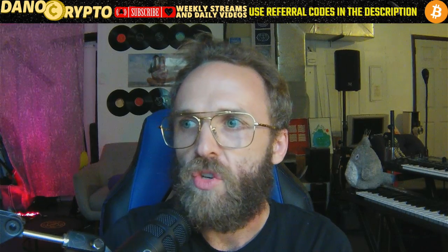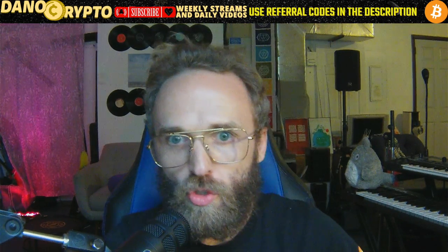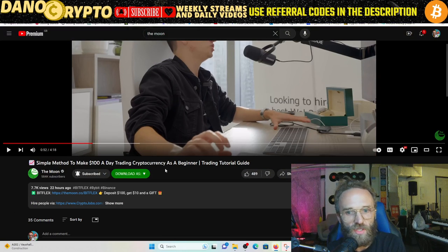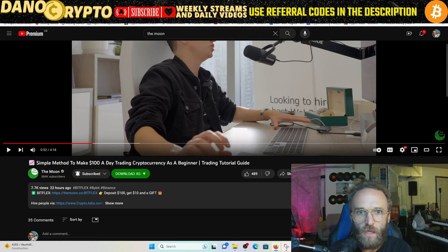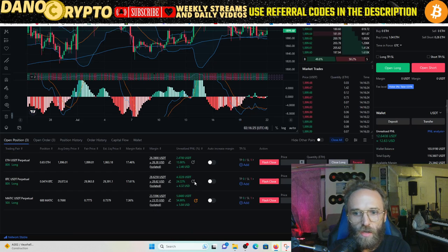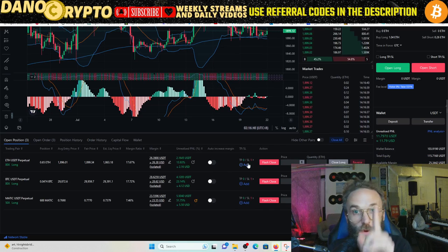If you want to check out a video that describes this trade scenario, go to Carl the Moon — the top dog when it comes to simple trading methods. The video is called 'Simple Method to Make a Hundred Dollars a Day Trading Cryptocurrency as a Beginner.' Even watching it for three minutes can give you trading setups to get into trades exactly like these right here.